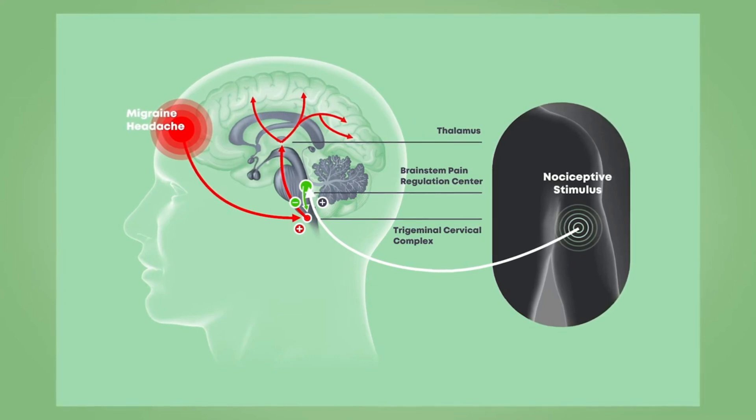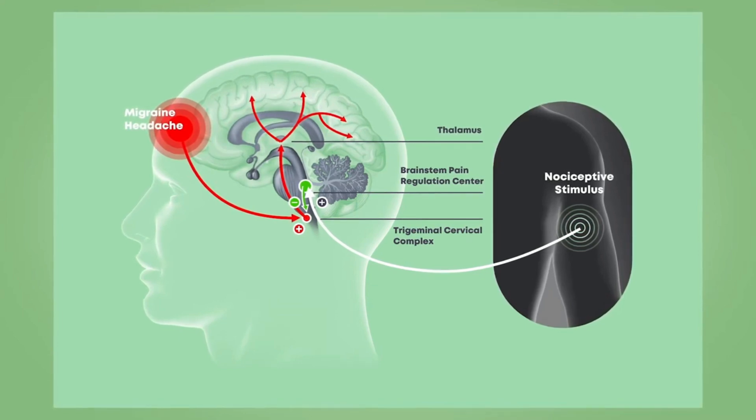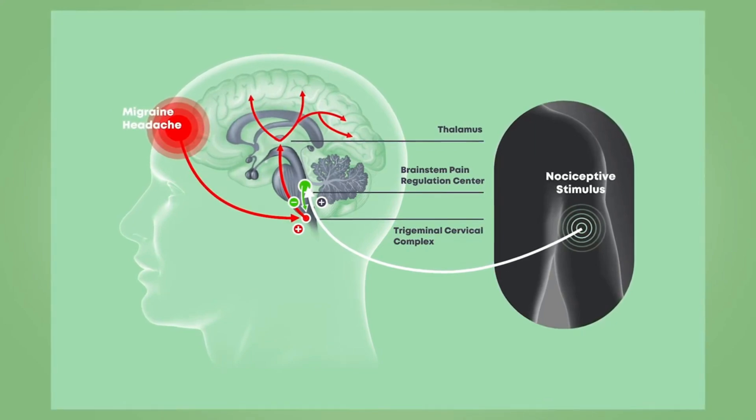The best way to think about this conditioned pain modulation system is to consider how medicines work for pain. These medications work by increasing the release of serotonin and noradrenaline, and by doing that they activate the inhibitory system and block the ascending system that's carrying pain impulses at the brainstem to the sensory cortex.